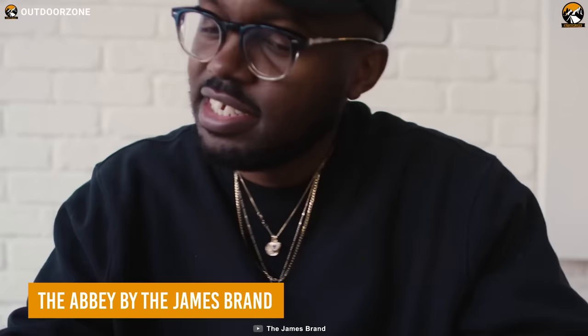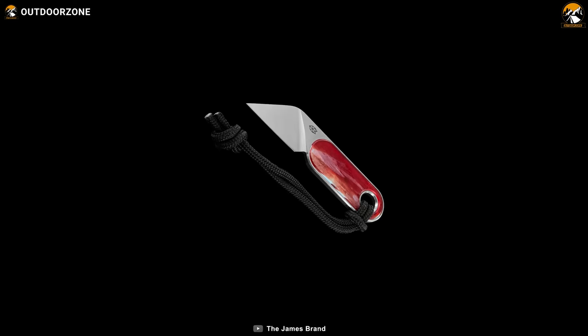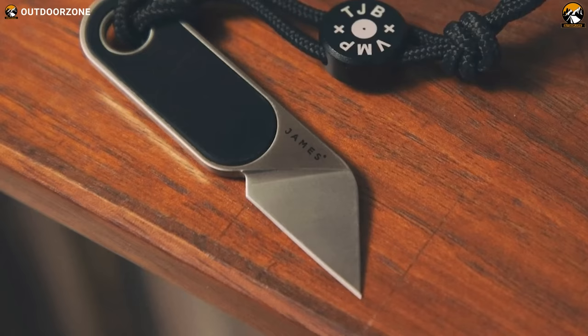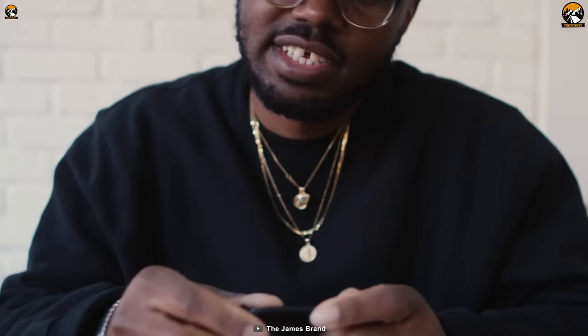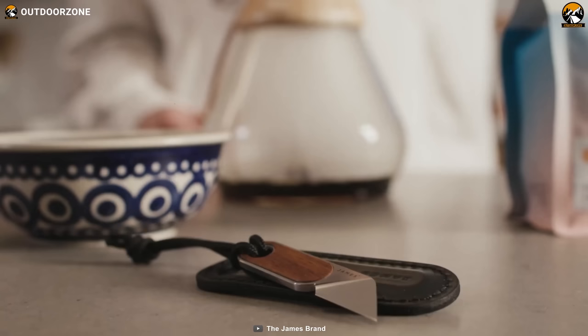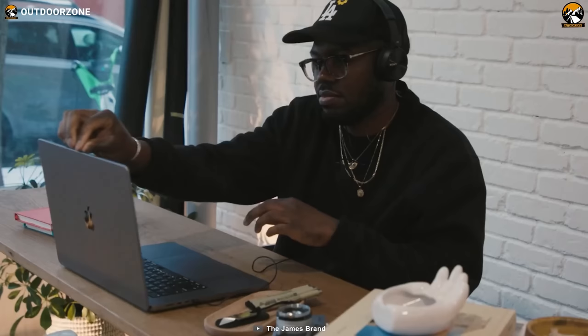The Abbey by the James brand is a fixed-blade scalpel knife perfect for everyday carry. Made from highly corrosion-resistant stainless steel, this little knife is both durable and reliable. The Abbey is designed to be kept within arm's reach — whether you're opening vinyl records, letters, or boxes. What really sets the Abbey apart are its unique laser-cut rosewood inlays, giving the knife a one-of-a-kind look and feel. With the top-grain leather sheath included, you can keep the Abbey safe and secure when not in use.